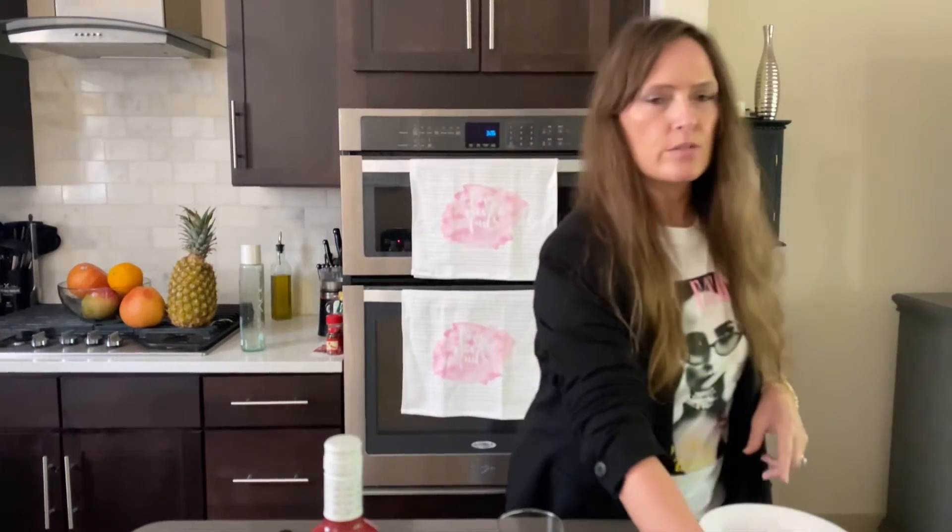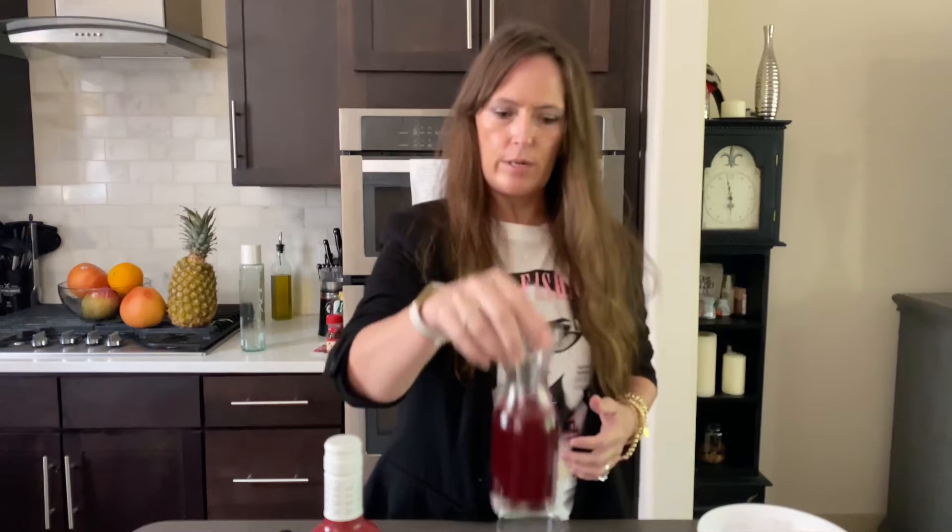Put some ice in there. Cherry vodka, grapefruit tonic water, fresh cranberry juice, fresh orange juice. That's it. That's all you need to have an intensely flavorful, wonderful, healthy cocktail.